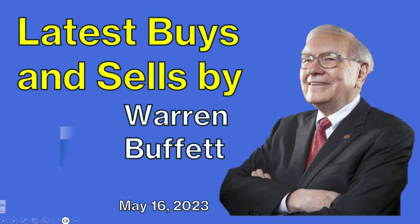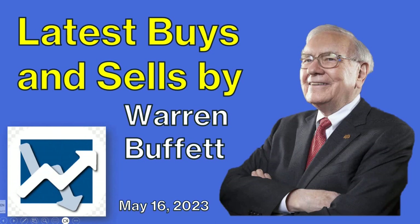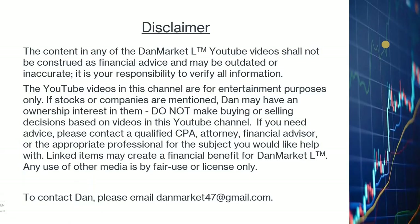Hey everyone, this is Dan. The famous investor Warren Buffett is the chairman and CEO of Berkshire Hathaway. The company filed its SEC 13F form on May 15, 2023. The form shows what stocks the company invested in at the end of Q1 2023. Let's look at what Warren Buffett has been investing in and what changes he made from Q4 of 2022 to Q1 of 2023.